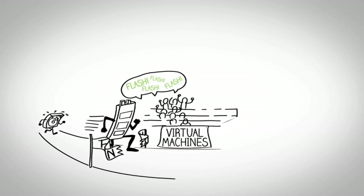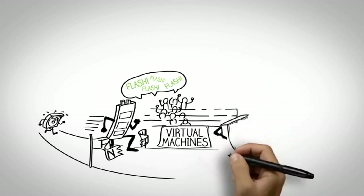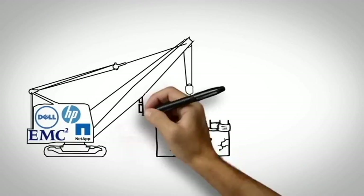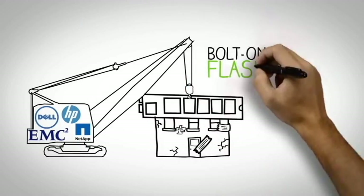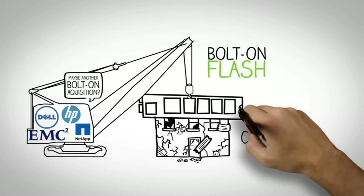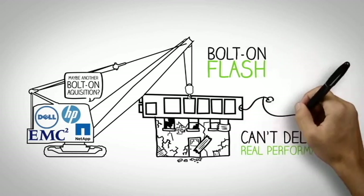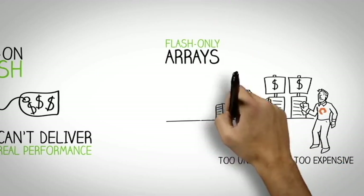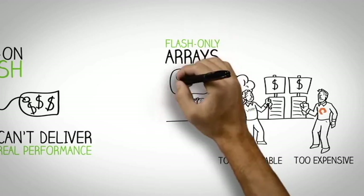Thankfully, along came a new storage medium: Flash. Flash is much faster than traditional hard drives, but can't compete with disk on capacity. Traditional storage vendors have tried to bolt a tier of Flash onto their existing products, but the weak foundation, including outdated file systems, breaks down under the demands of today's applications and doesn't deliver real performance. It's also too expensive. Others have tried to sell Flash-only arrays, but Flash-only is too unreliable and too expensive.